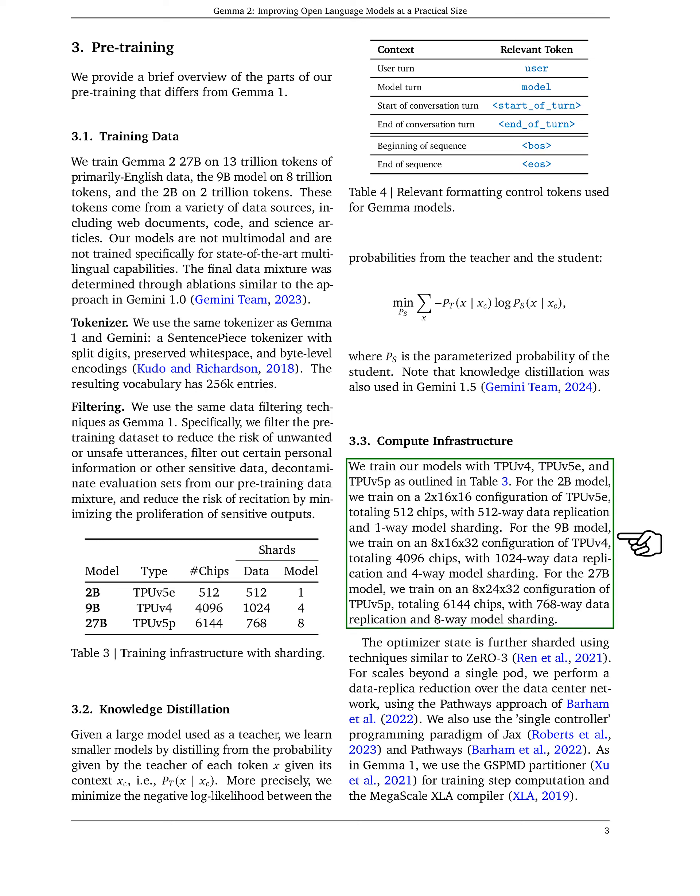For our training infrastructure, we employ various TPU configurations. For the 2 billion parameter model, we use a setup with 512 TPU-V5E chips, while the 9 billion parameter model is trained on 4096 TPU-V4 chips. The 27 billion parameter model utilizes 6144 TPU-V5P chips. We also implement advanced techniques for optimizing our training process, including data replication and model sharding.